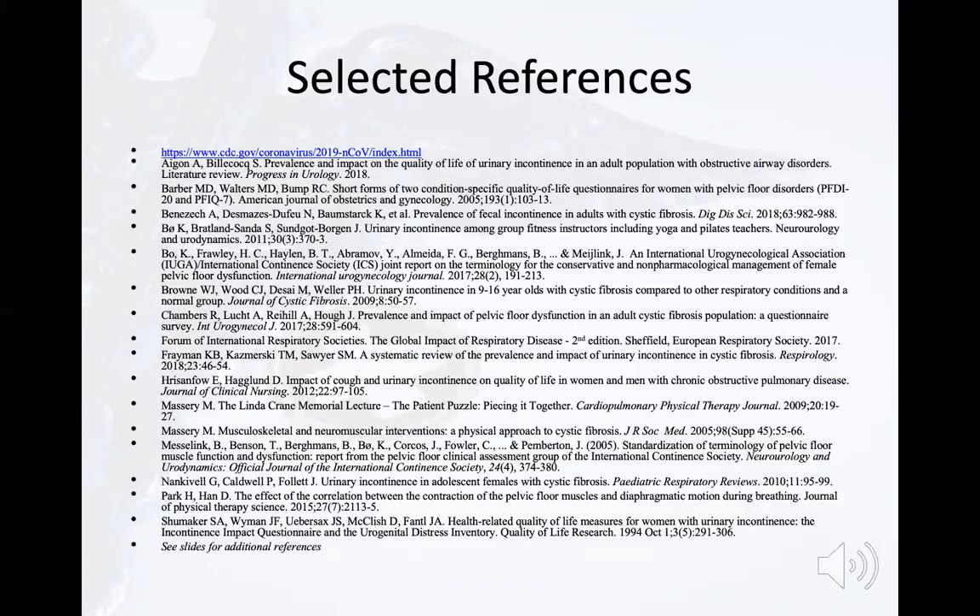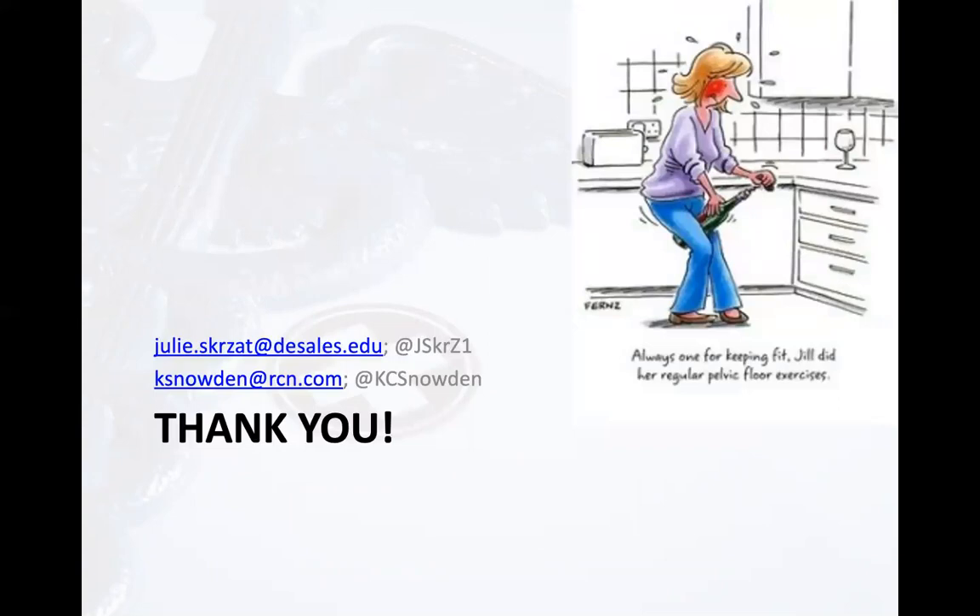We've selected some references that you can utilize if you want to investigate this further. We'd really like to extend our appreciation to the cardiovascular pulmonary section for inviting us to participate in this PACER project, and for the Academy of Pelvic Health Physical Therapy's support. Thank you so much, and stay safe.